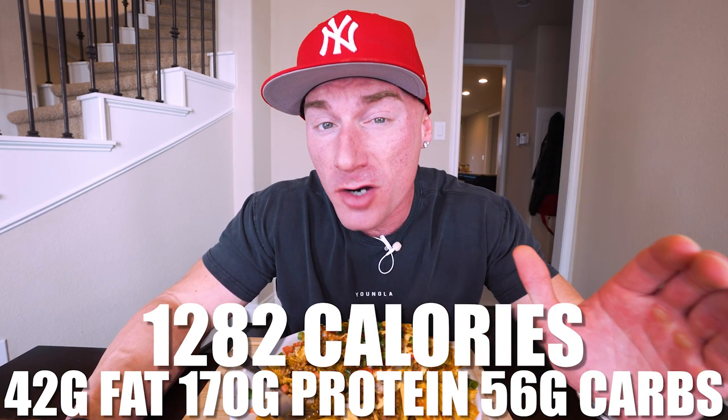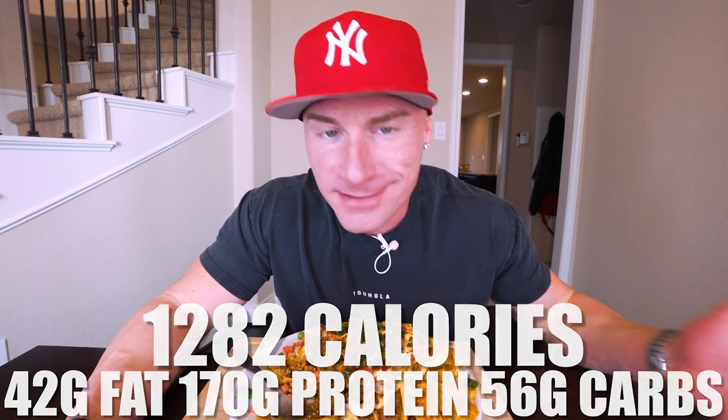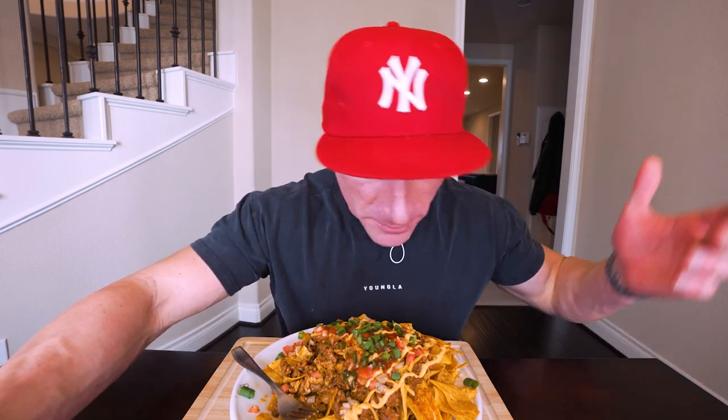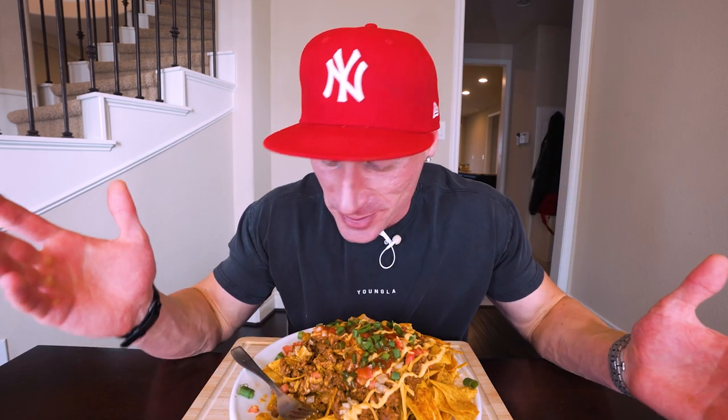The full macros: only 1,282 calories, 42 grams of fat, a whopping 170 grams of protein, 56 grams of carbs with 11 grams of fiber — so technically 45 grams of net carbs in an entire plate of nachos. At 42 grams of fat, we get a lot from the ground beef, but with the fat-free cheese and Quest chips we easily have 25% of the fat of a regular massive plate of nachos. For me this is nearly my entire daily protein requirement in one plate. Once I started doing this it became one of my favorite ways to relax on the couch in the evening.